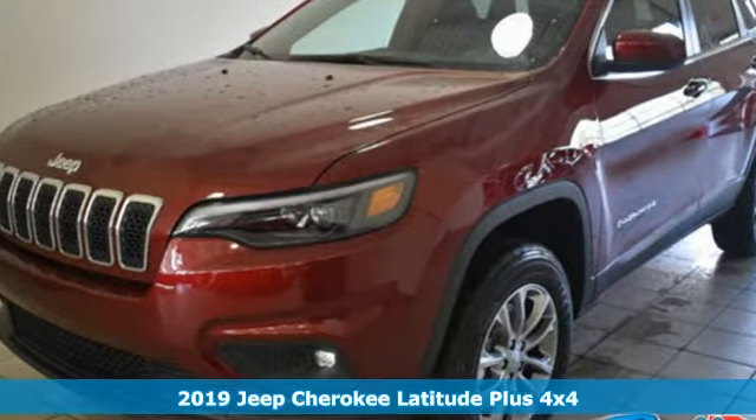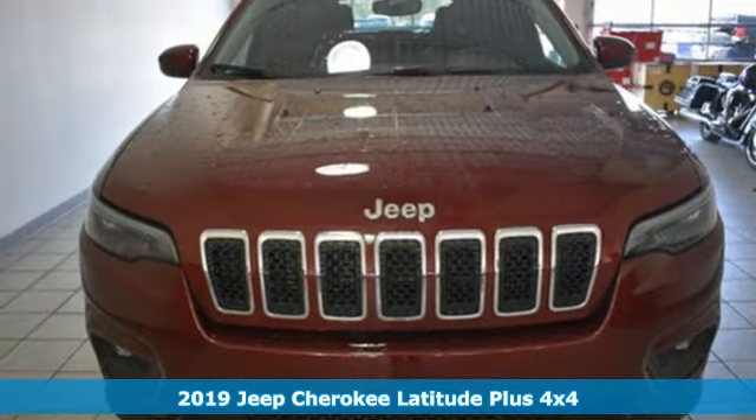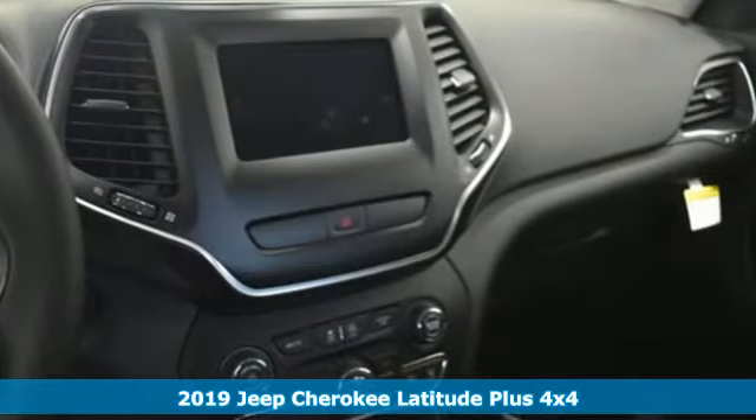Here's a 2019 Jeep Cherokee. Discovery isn't something you like to do, it's something you need to do. This Cherokee shares your passion for the unknown.